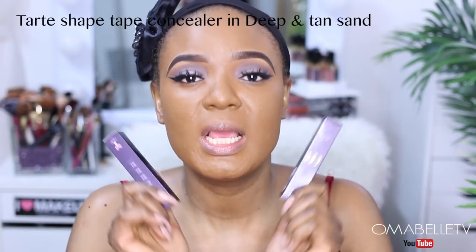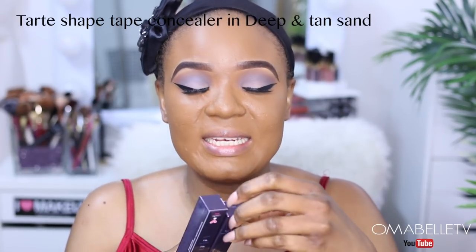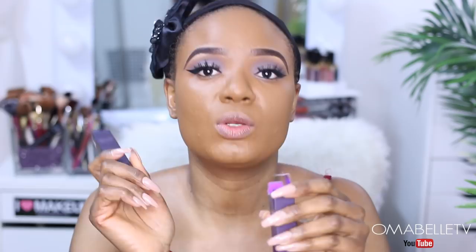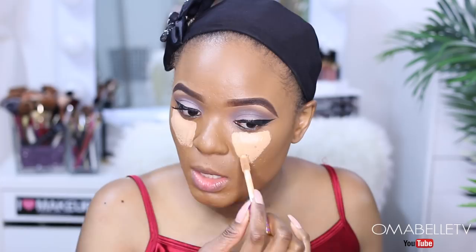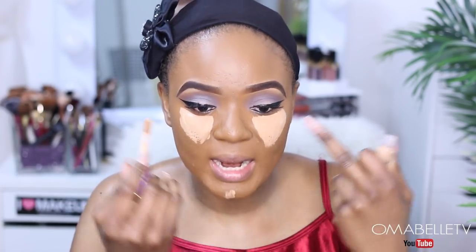You guys sold me on this concealer from my last tutorial — I absolutely love it. The only problem is I can't find my perfect shade; it's either too dark or too light. So I decided to pick up two — I have the shade in Tan Sand and also in Deep, and I'm going to mix these two concealers today. Also, you have to work fast because it dries up quickly. When highlighting my under eye, I love to draw a V underneath my eyes — I don't like taking it out too much because it makes my face appear wider.